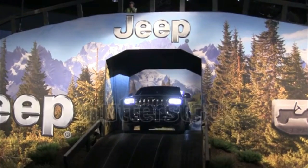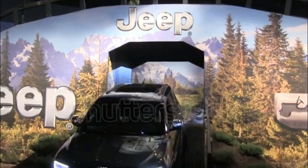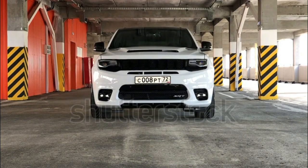Both powertrains provide smooth acceleration. The Grand Cherokee is a few hundred pounds lighter than the Grand Cherokee L, which makes it slightly quicker and more agile. We called this generation the best on-road Grand Cherokee to date, with some credit likely due to the Alfa Romeo engineers who had a hand in creating the new architecture.